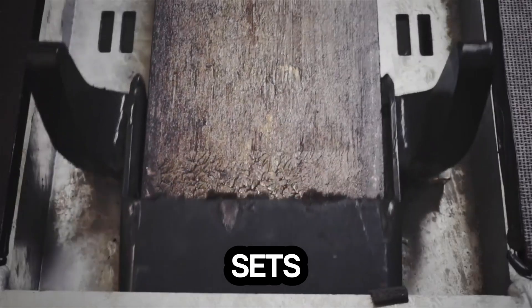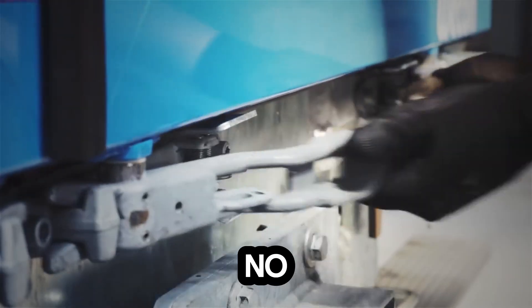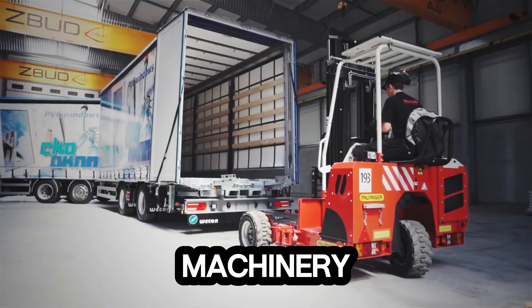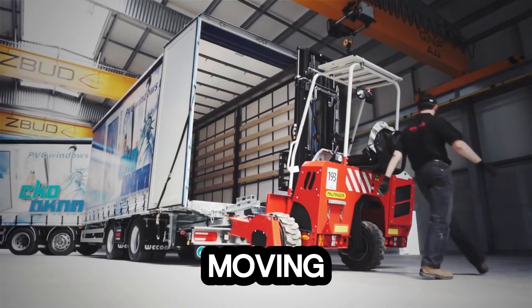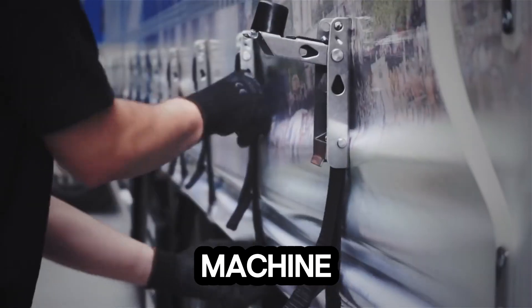What truly sets it apart is its user-friendly control system — intuitive and smooth, so even new operators can master it in no time. No steep learning curve, just pure performance. The Wab Forklift isn't just another piece of machinery; it's a step forward in logistics innovation, built to keep industries moving efficiently and effortlessly. Power, precision, and progress, all in one compact machine.